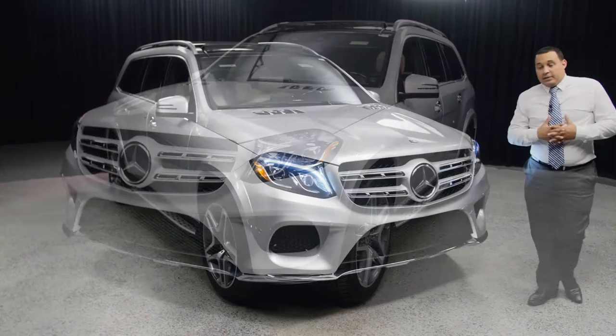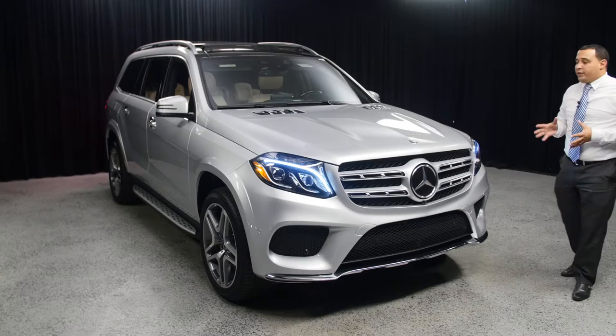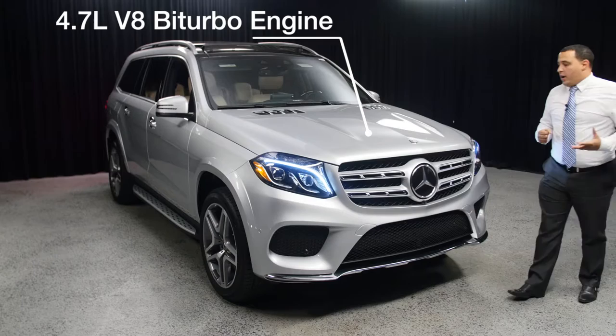What can I say about the GLS? Well, it's the only 7-seater that Mercedes-Benz makes, so it's quite unique and quite special. The particular model we're talking about today is the 550, which is a 4.7-liter V8 bi-turbo engine, so it's very, very quick and very fast.